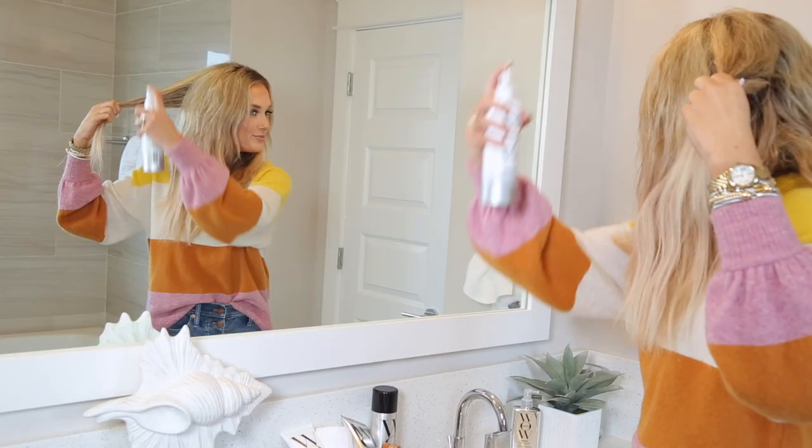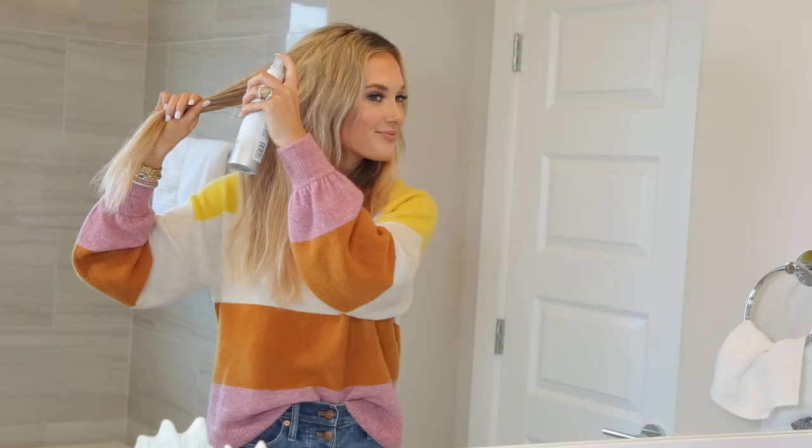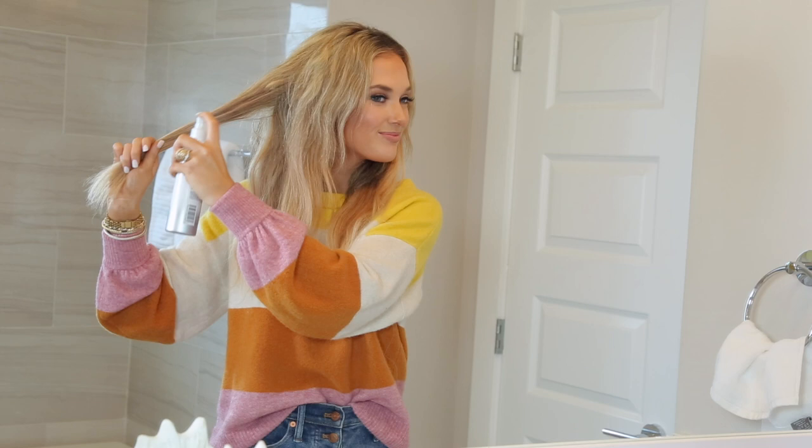Before I hop in the shower, I spray Dream Filter all throughout my dry hair and leave it on for about one to three minutes. Then I hop in the shower and use the Color Wow shampoo and conditioner.